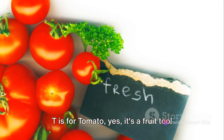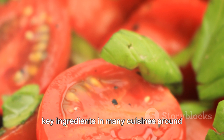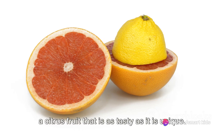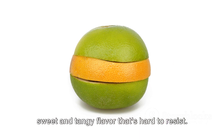T is for tomato. Yes, it's a fruit too. Tomatoes are incredibly versatile and are key ingredients in many cuisines around the world. U is for ugly fruit, an unusual name for a citrus fruit that is as tasty as it is unique. Despite its rough exterior, it has a sweet and tangy flavor that's hard to resist.